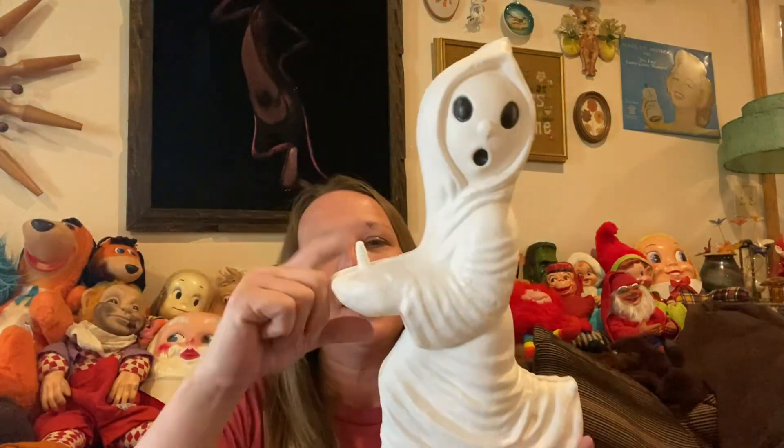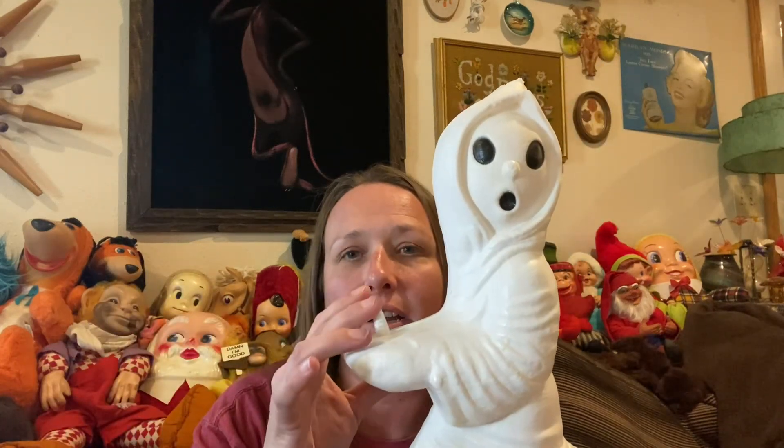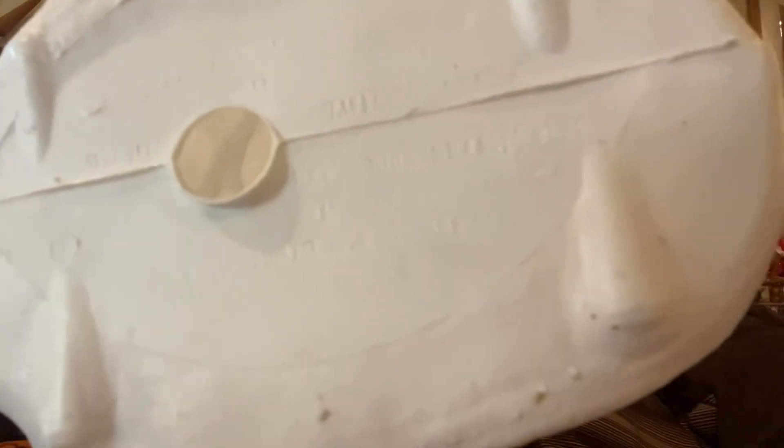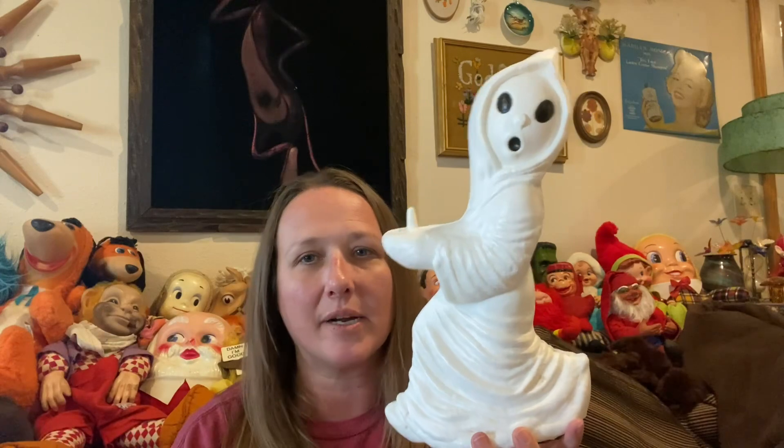I found a vintage blow mold — yes, it's missing its pumpkin and I'm such a dummy because I had one in my cart and put it back. I don't know what I was thinking. It was a 1980s Carolina Enterprise pumpkin — I should have just kept it. Bummer, that's a regret. This blow mold is stamped on the bottom but it's really hard to read. It's so cute and adorable — I'll eventually find a pumpkin to go with it.